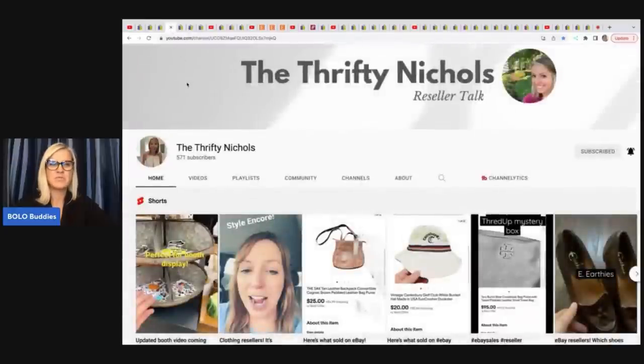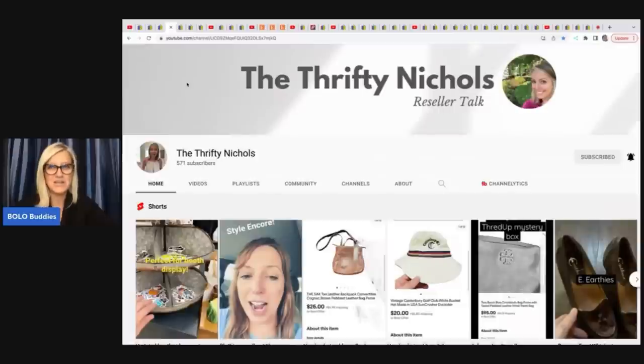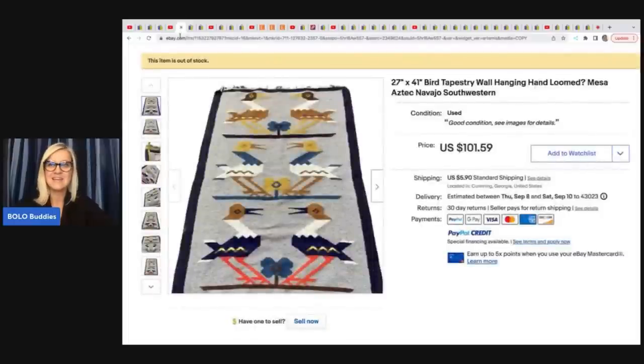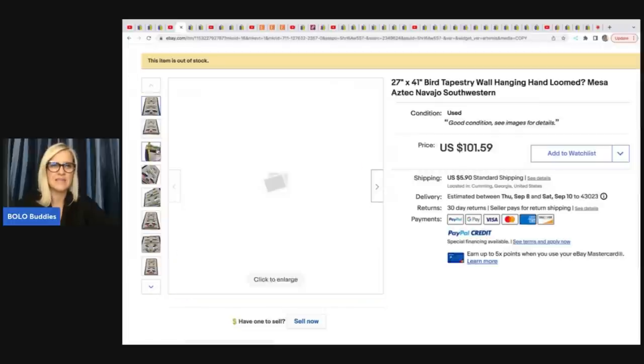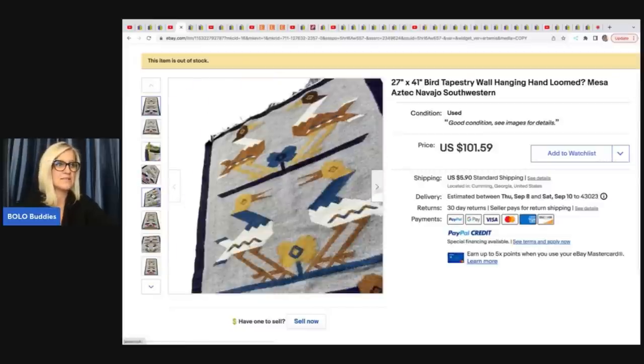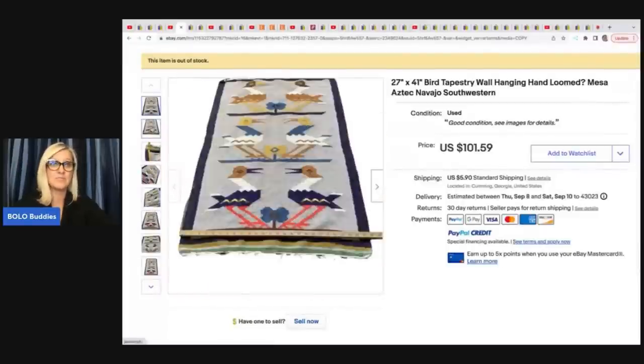The next item comes from The Thrifty Nickels. She hasn't put many videos out lately, but sub her up for when she comes back — sometimes we all just need a little break. She sold this Aztec Southwestern bird tapestry. She got this at a thrift store for $4 and took a best offer of $75 plus shipping.